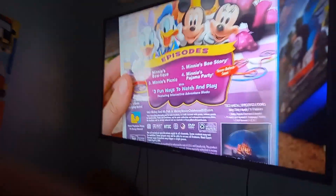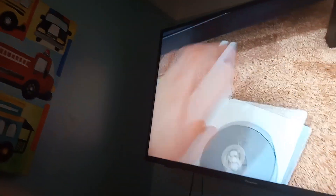Pro picture of Minnie at the back. The episodes are Mini's Boutique, Mini's Picnic, Mini's B-Story, and the never-before-seen episode, Mini's Pajama Party. Here's the board-grade disc.